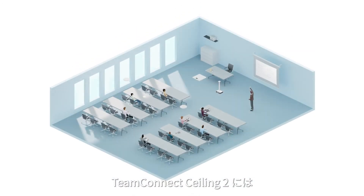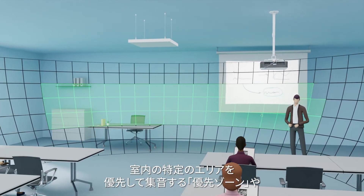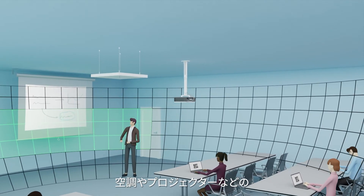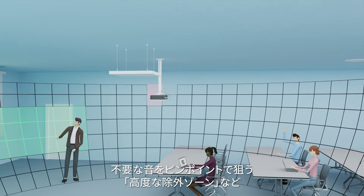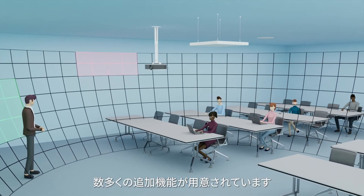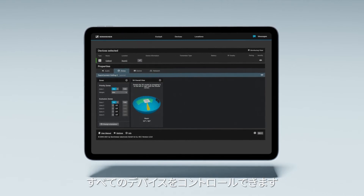Team Connect Ceiling 2 now also offers a host of additional complementary features, such as Priority Zone, highlighting a single area in the room; Advanced Exclusion Zones, allowing for pinpoint targeting of unwanted noise sources like HVAC or projectors. And it's all controllable via the complimentary Sennheiser Control Cockpit.